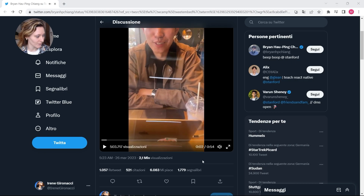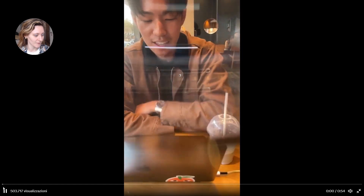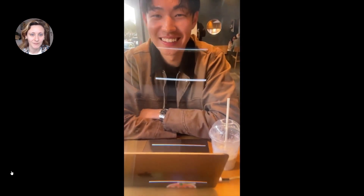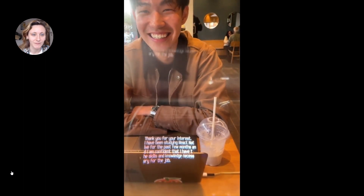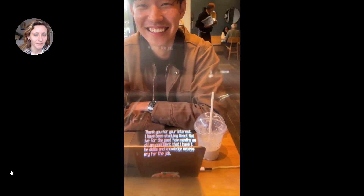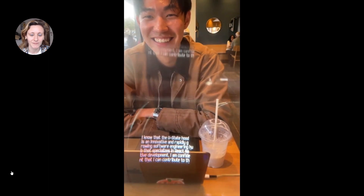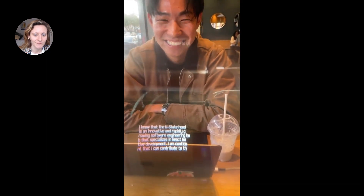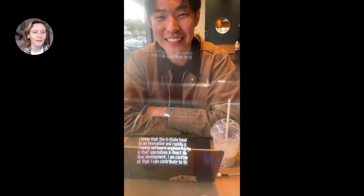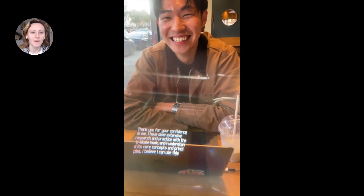I will maximize it and put the volume up. [Demo video plays] 'What do you know about the useState hook in React Native?' — 'It's an innovative and rapidly growing software engineering hub that specializes in React Native development. I'm confident that I can contribute to it.' — 'It sounds like you're really great for the job. What else do you want to tell me?' — 'I've had extensive research and practice with the useState hook.'